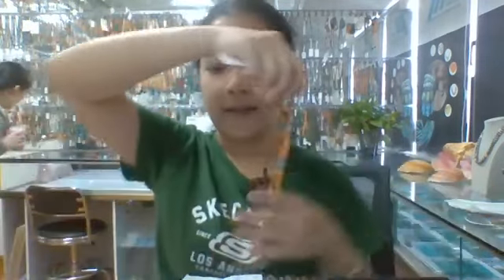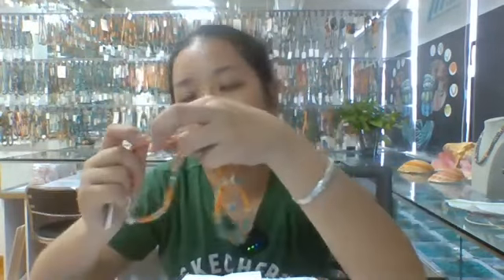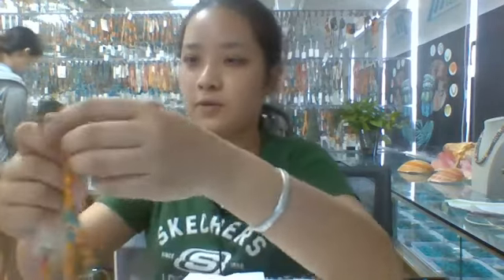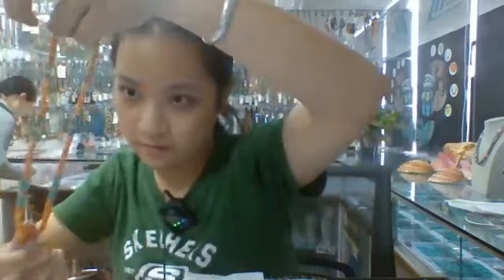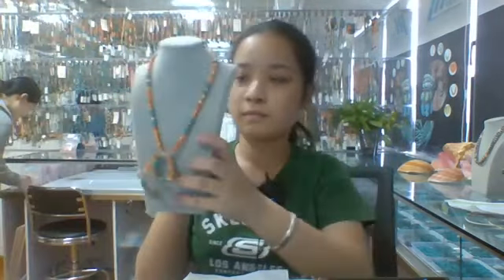Our different styles are all designed and improved by ourselves. I will show you this double layer necklace. The main stone is spiny oyster in orange color, and turquoise in a rounded shape. There is also a free-sharing turquoise piece. I will show you here.